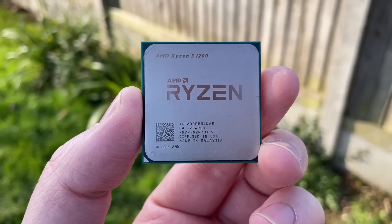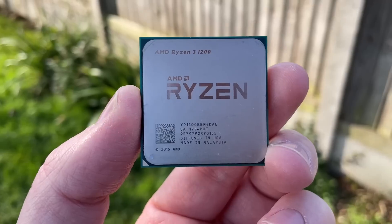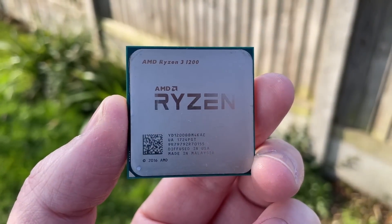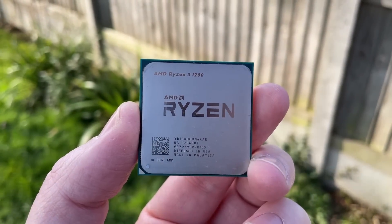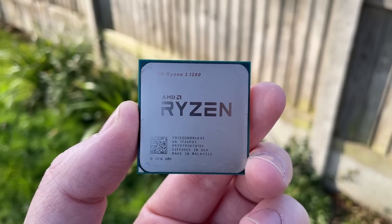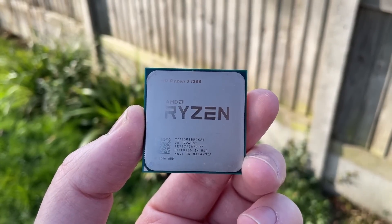That's all for this one. I hope you've enjoyed this look back at the Ryzen 3 1200 — a chip that got launched twice effectively, although today we ended up with the weaker of the two. If you can find one as cheaply as I did it might be worth it, but I'd suggest looking out for a Ryzen 5 1400 or perhaps a Ryzen 5 1600 instead. Leave a like if you enjoyed, subscribe if you haven't, and hopefully I'll see you in the next one.